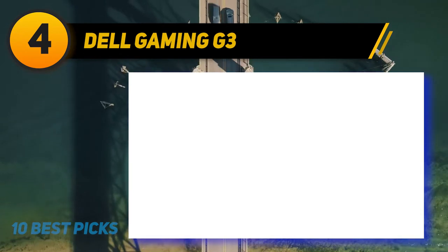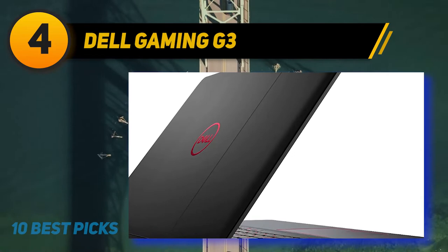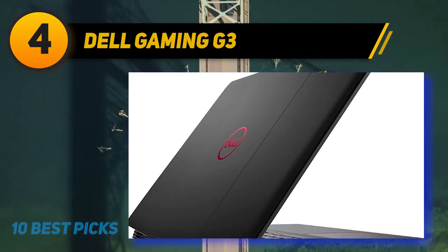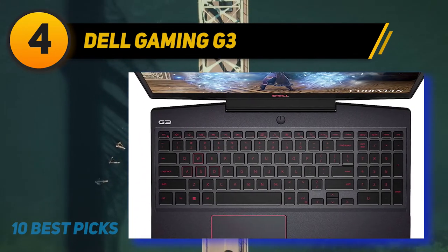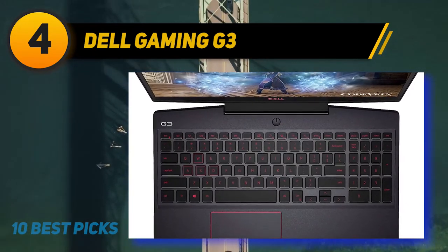Battery life of the G3 15 lasts slightly longer than the average gaming computer, coming in at around 6.5 hours while running graphics-heavy programs. This may be enough if you don't work on long projects, but otherwise you'll need to keep a charger handy. Overall, the Dell Gaming G3 15 is an excellent choice for a video editing laptop on a budget without sacrificing many features. For HD video editing of small to mid-sized projects, the G3 is an ideal choice. You will be hard-pressed to find a better laptop for video editing and gaming for under $800.